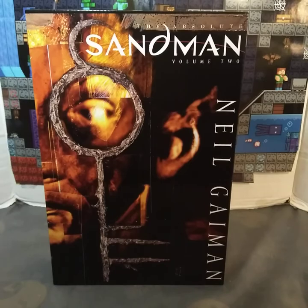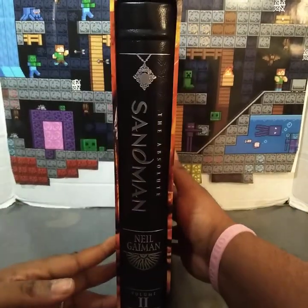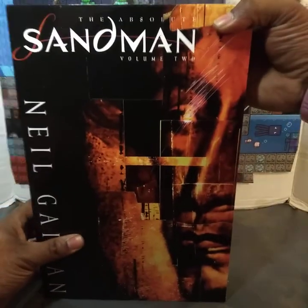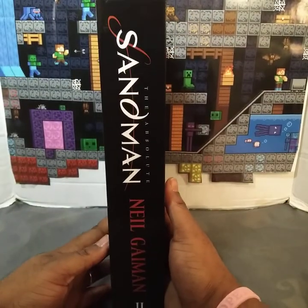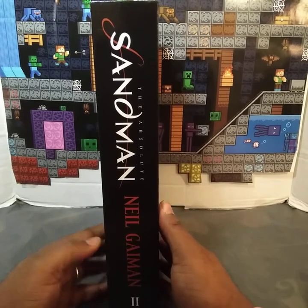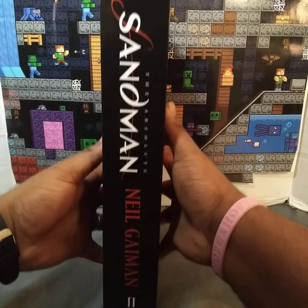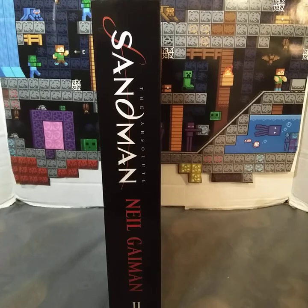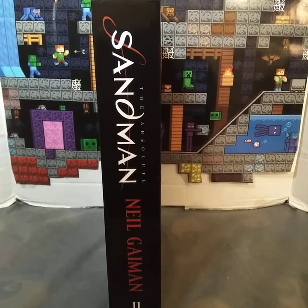I'll show you the spine out of the slipcase, and I'll show you the back of the slipcase. Now I do have different ones — some spines say Vertigo and some say DC. When I ordered these, they mismatched them, so I have some that say Vertigo and some that say DC.